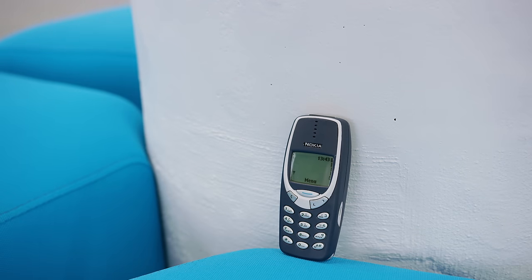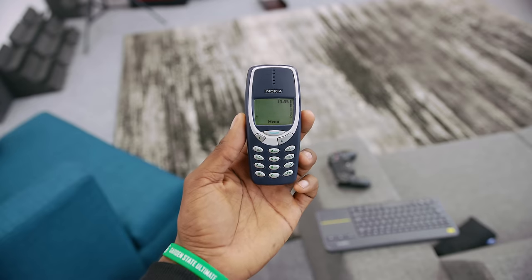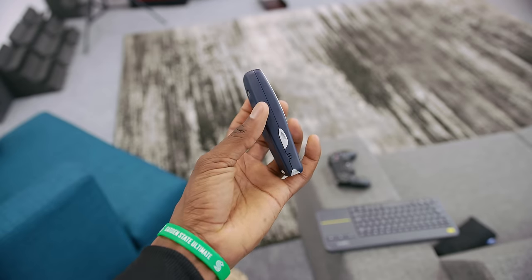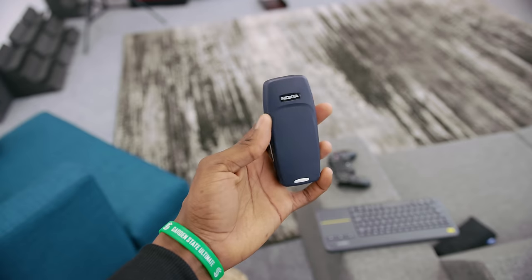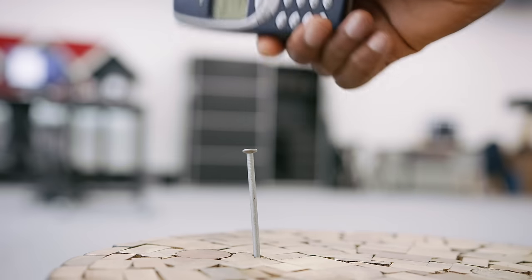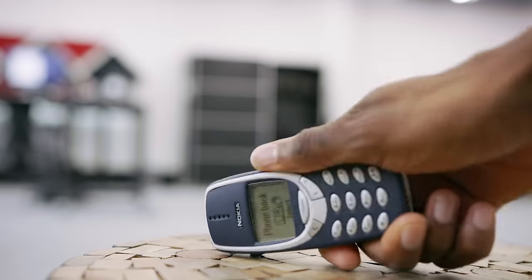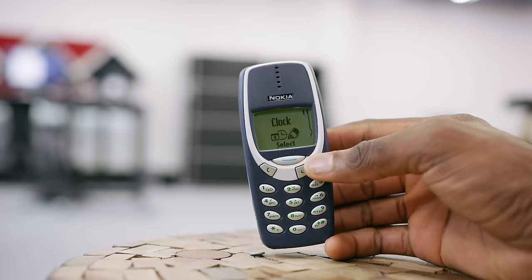Great build quality. Check. Do I even have to convince you it's a well-built phone? You already know — it's kind of a legend for that. It's a little bit thick, but I've said over and over again that I don't mind thicker phones. It's mildly water resistant, dust resistant, drop resistant, shatter resistant, time resistant. This thing is really solid.